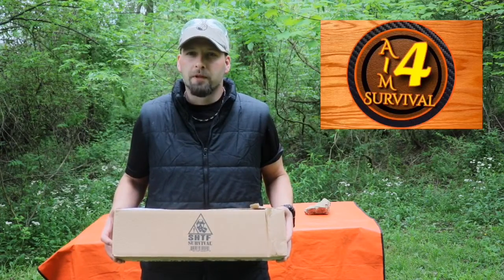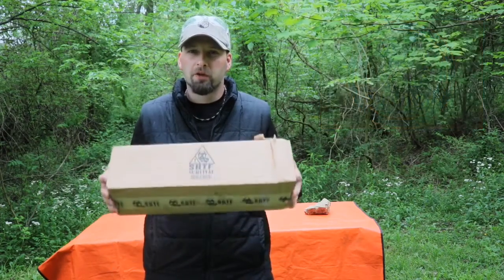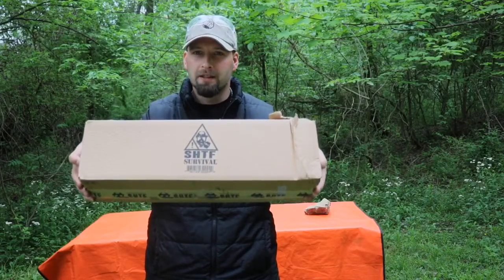Hey everyone, thank you for watching Aim for Survival. Today we're going to be taking a look at the SHTF Mystery Box for April 2019. Stay tuned.